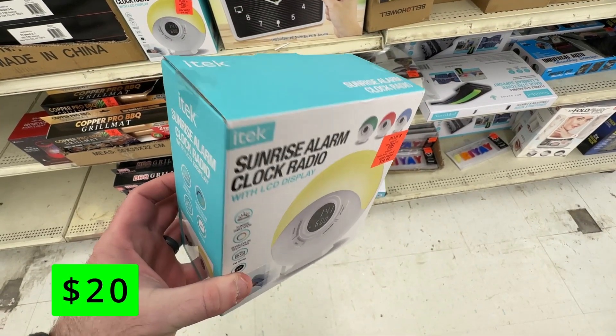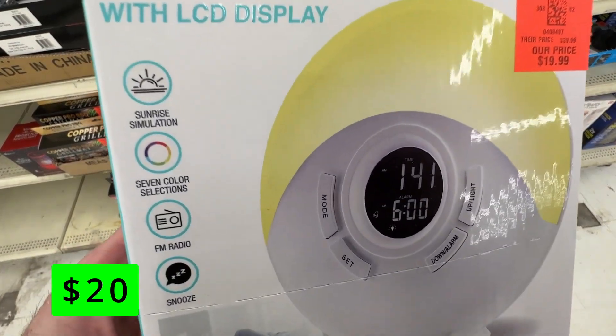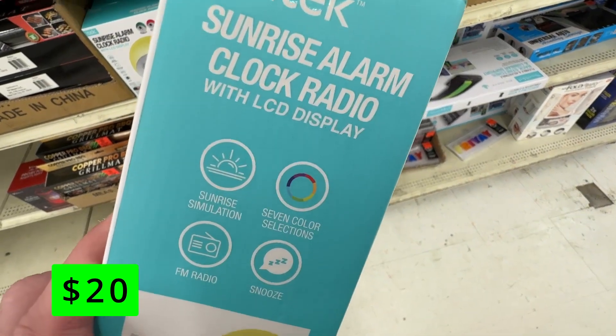Wake up to a sunrise any time of day with this sunrise alarm clock for $20. It has an FM radio, which could be very convenient for anyone still living in the 90s, and has seven color selections if you like your sunrises to be a color other than yellow.